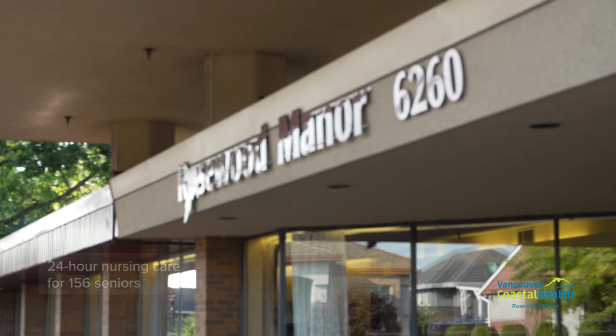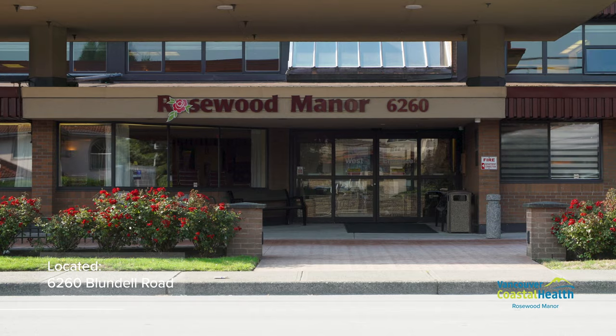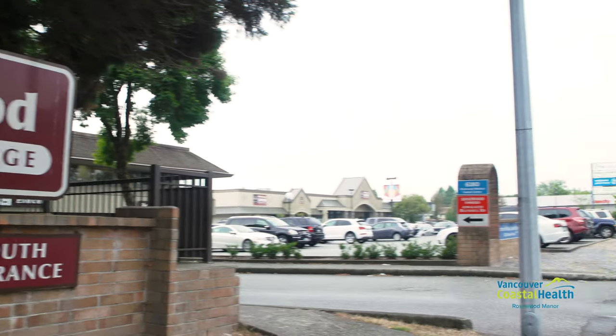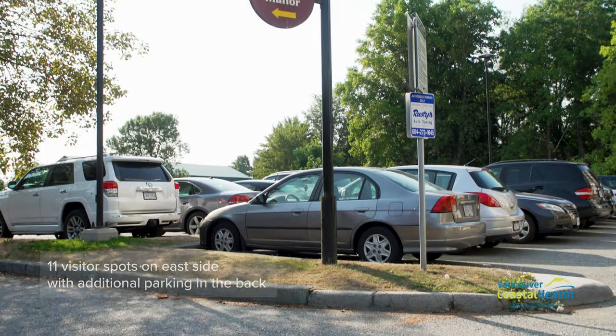Rosewood Manor is a home providing 24-hour nursing care for 156 seniors in Richmond, BC. Located on 6260 Blendell Road, Rosewood is surrounded by Blendell School, an accessible park, and a small shopping mall. There are 11 visitor parking spaces on the east side of the building, as well as a parking lot in the back of the building.